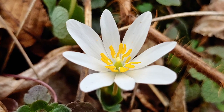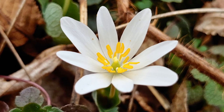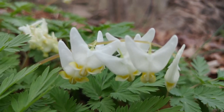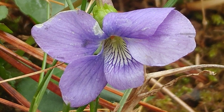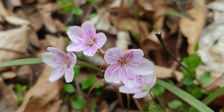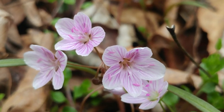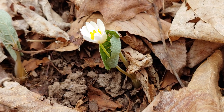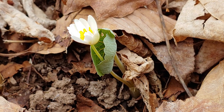Spring woodland wildflowers, also known as the ephemeral wildflowers, are my absolute favorite because in order to see them you have to go into the woods at this time of the year. They bloom for only a very short period of time. In fact, their whole life cycle occurs between now and before the leaves come out on the trees.